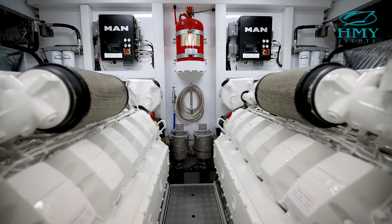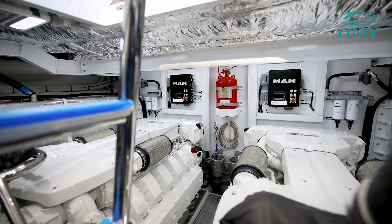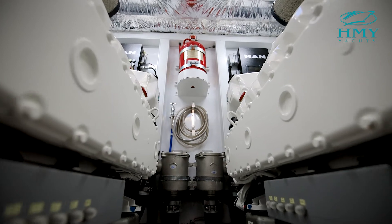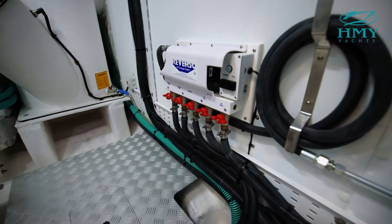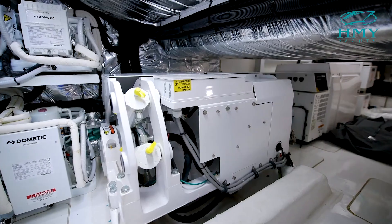Speed will be no issue with this vessel, powered by MAN V12 1,400 horsepower engines, with a cruise speed of 30 to 32 knots, topping out at an impressive 36 to 38 knots. The engine room also has the 21.5 kW upgraded generator and the Sea Keeper 9.